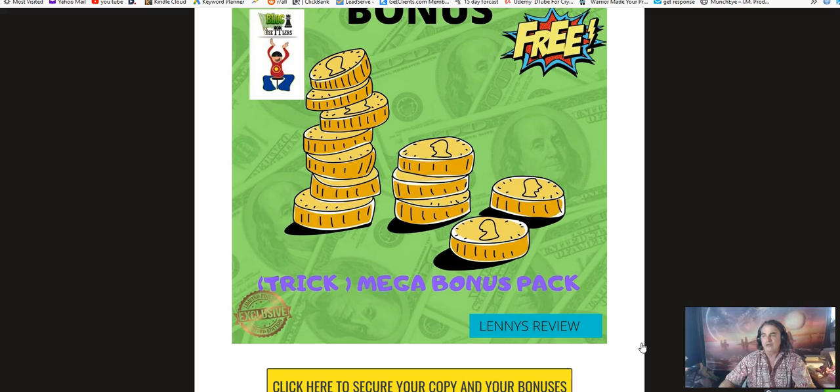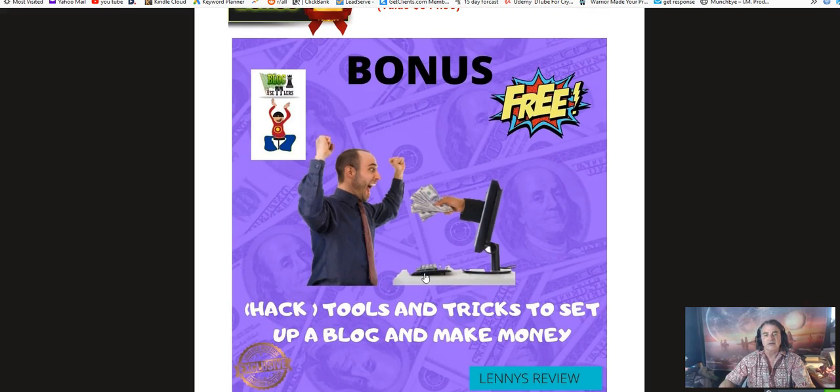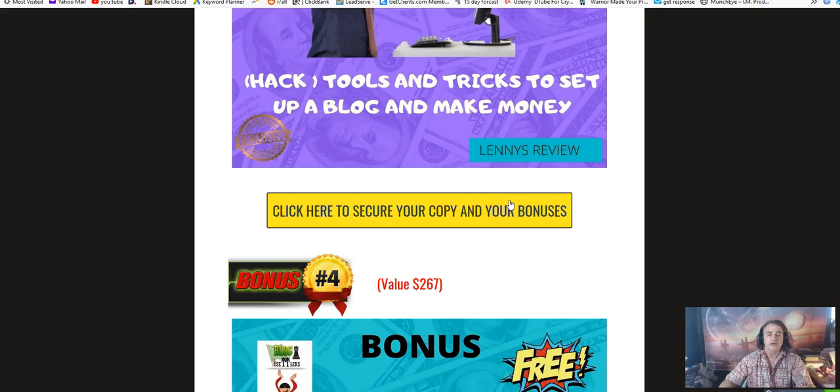The mega bonus pack includes traffic tricks, courses on traffic, how to get your YouTube videos going, a course on list building, free ads, paid ads, and at least four complete tutorials with multiple modules — all targeted toward teaching you how to make money on the internet. My next bonus is 'Tools and Tricks to Set Up a Blog and Make Money,' which goes in depth on what tools you'll need and walks you through the process.